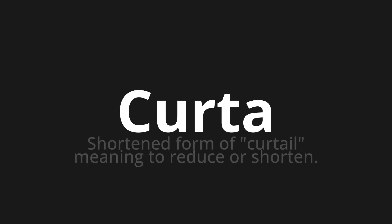Welcome to How to Pronounce. In today's video, we'll be focusing on a new word that you might find challenging or intriguing. So let's dive into today's word, which means shortened form of curtail, meaning to reduce or shorten.